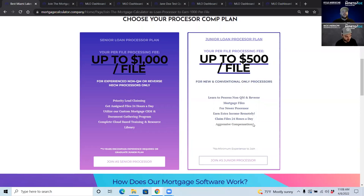We are not looking for processors that have never processed before. Even as a junior processor, you need experience in processing. We can't teach you how to process from start to finish, but we can help bring you up to speed on Encompass and the specifics of how this all works.